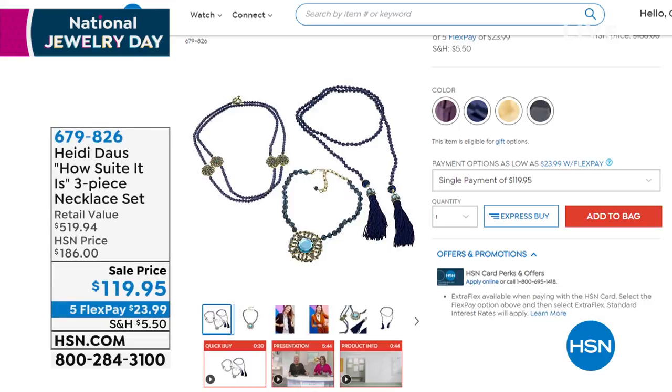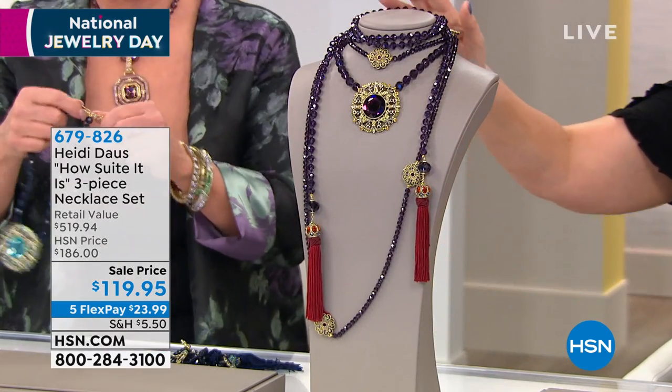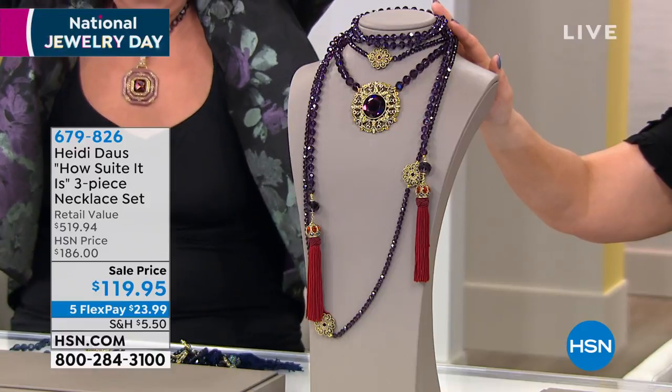How sweet it is — you are not choosing. You get all three. Let me show you them all together right here. Look at this — all three of these for not $186. It's a $519 retail value for $23.99 on FlexPay.